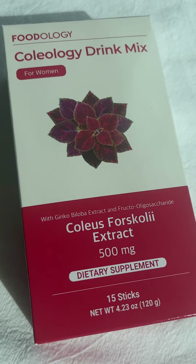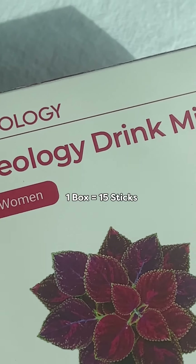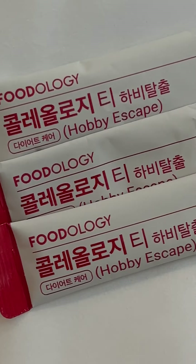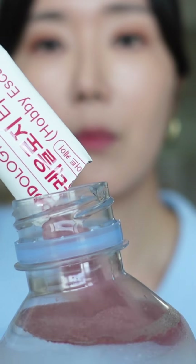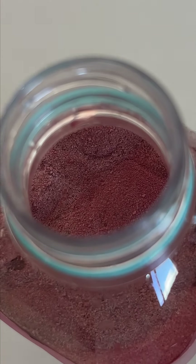It's called Foodology Coleology Drink Mix. This one is in a powder format, so you dissolve one stick with still water or sparkling water — anything that floats your boat, it's totally up to you.